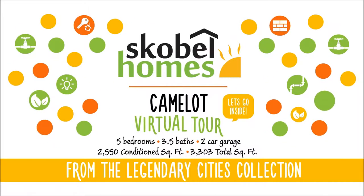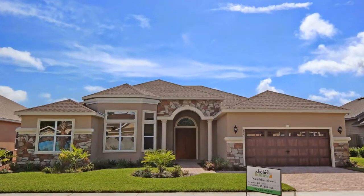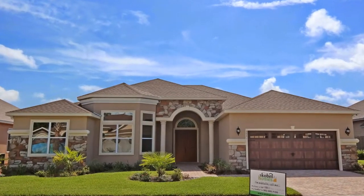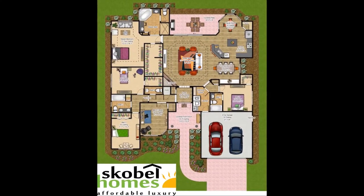Welcome to Scoble Homes. You'll love coming home to this well-designed, beautifully finished Camelot floor plan located in the Belmont subdivision. This Camelot floor plan is a new construction home built by Scoble Homes and is truly affordable luxury.